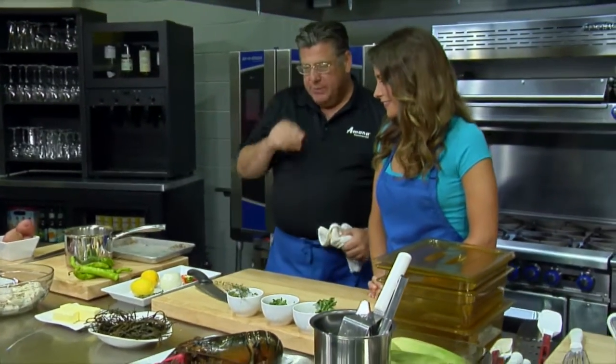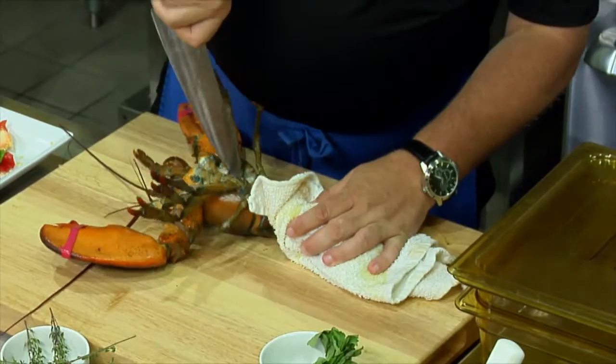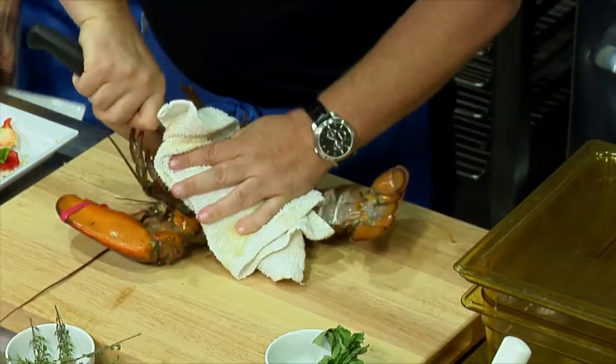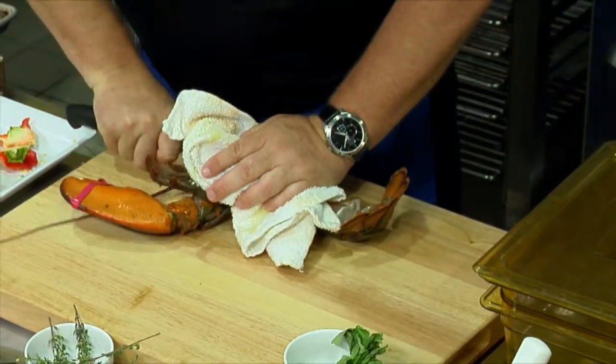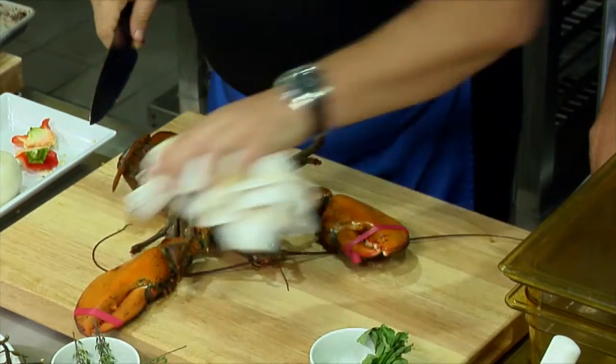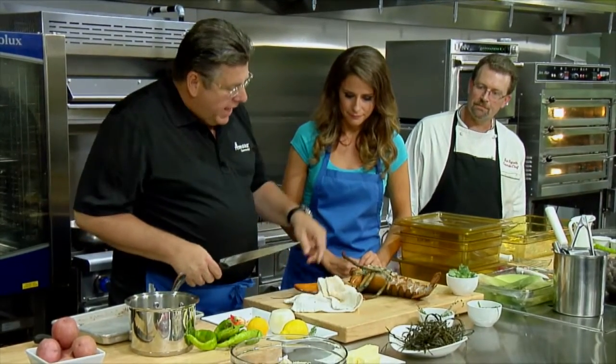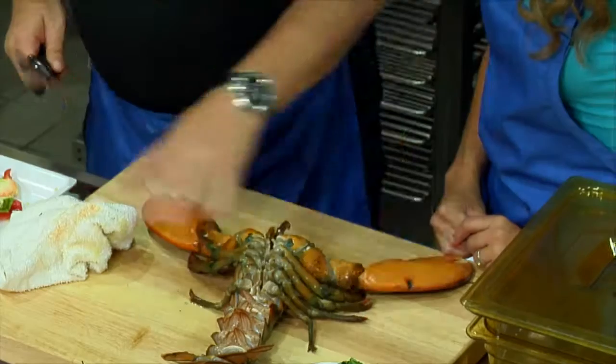The next thing we're gonna do is put a lobster in a steamer — very much alive. You wanna come in here like this, right to the head — right off the back, nice and quick. How big is this? Like a three-pounder. Before you steam it, you can crack the claws.